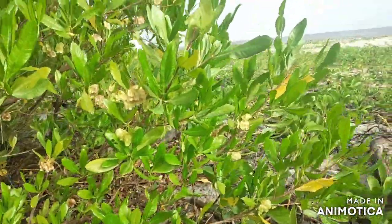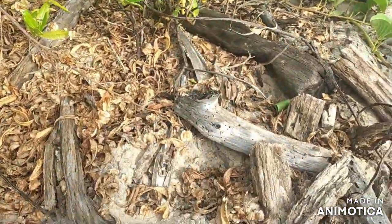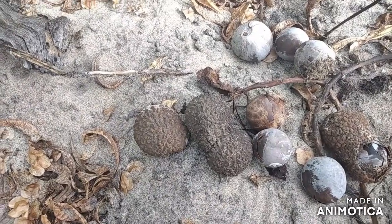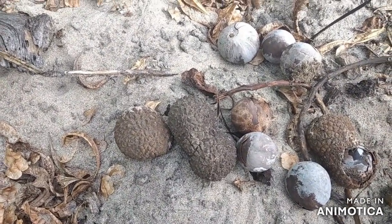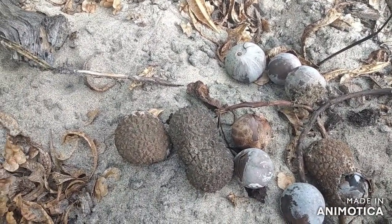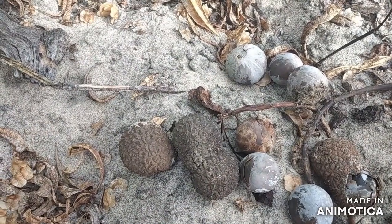So we are here at the seafront now, and what we have here is something that we all call guglu. The correct name for this is sea coconut, also known as coco de mer.